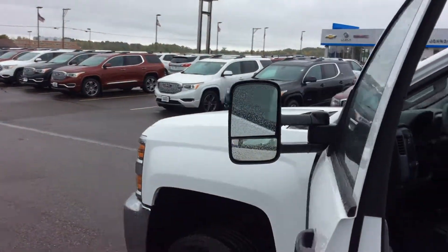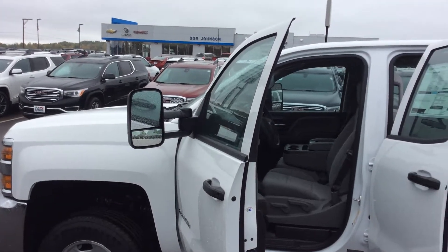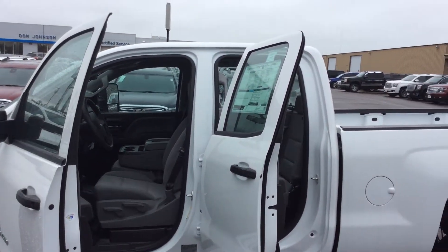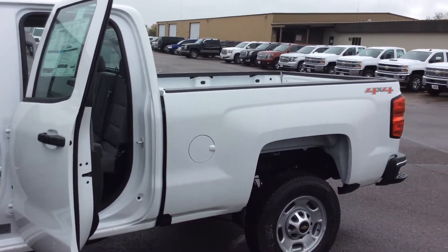If you'd like to take a closer look at this truck, feel free to give me a call. Very familiar with them, sold a few of them already. My name's Bob, and you can reach me directly at 715-475-1415. Thank you for your time.